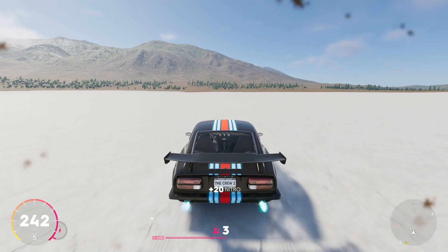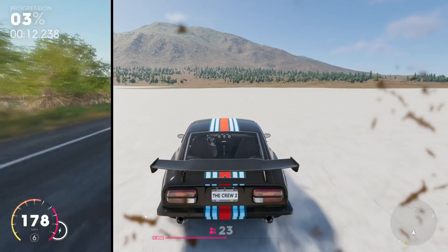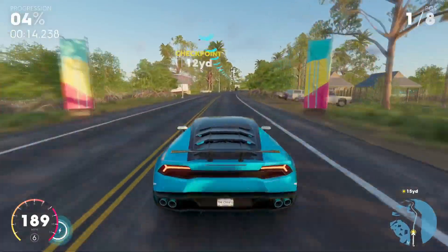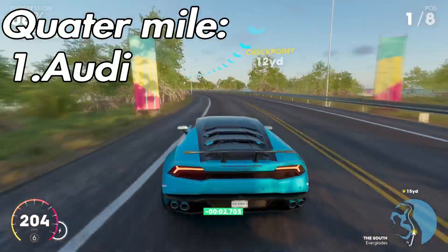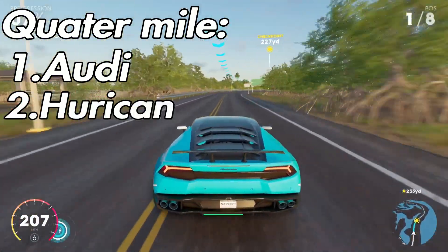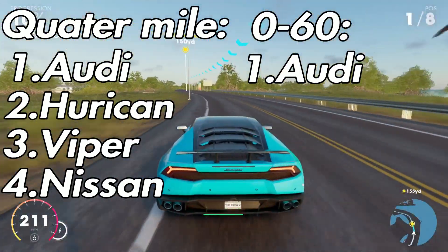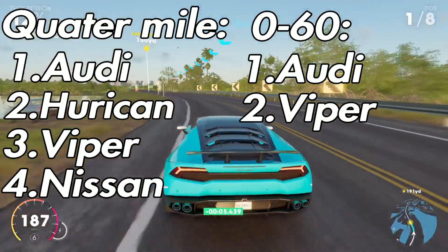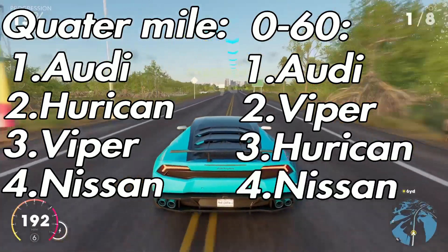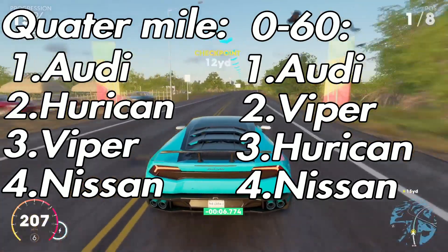The next test is short term acceleration, something arguably more important than top speed. The game gives each car a quarter mile time as well as a 0-60mph time. For the rated quarter mile time, the Audi was first, followed by the Lambo, then the Viper, and the Nissan. The Audi is again rated first in 0-60mph, however second is the Dodge Viper, which was quite interesting. The Huracan followed, then the Nissan. The Nissan was rated last in both, though it was only marginal.